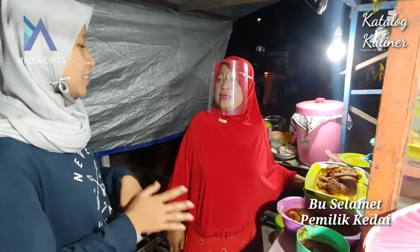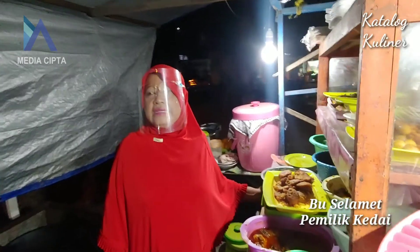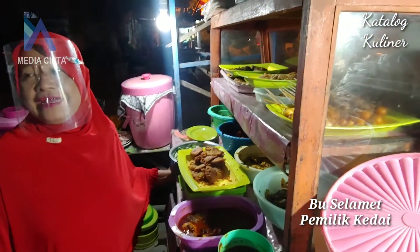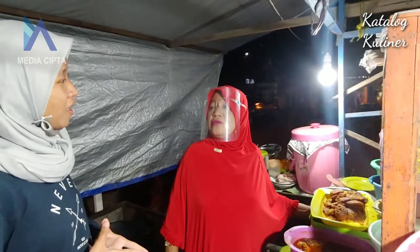Bu, selain jual pecel di sini tuh jual apa aja ya? Ada nasi goreng, terus ada kapsel, ada macem-macem ya. Berarti nggak cuma pecel aja. Iya. Tapi menu yang paling favorit, paling yang dicari orang tuh apa Bu? Pecel sambal tumpang sama rawon tulang.